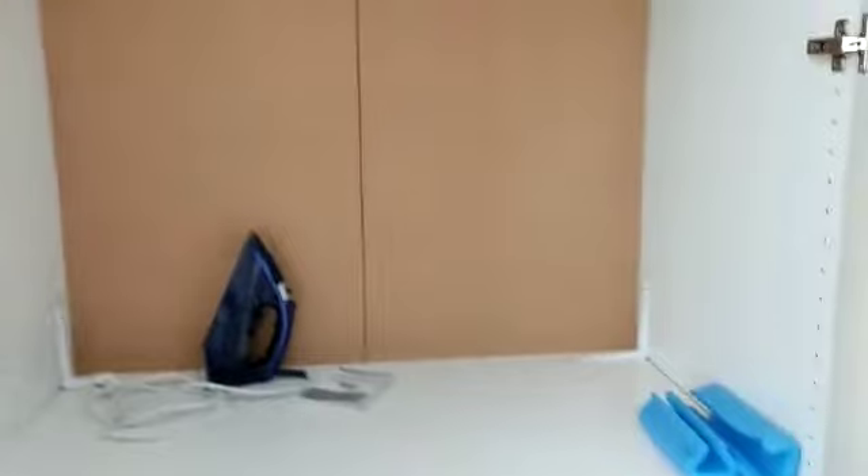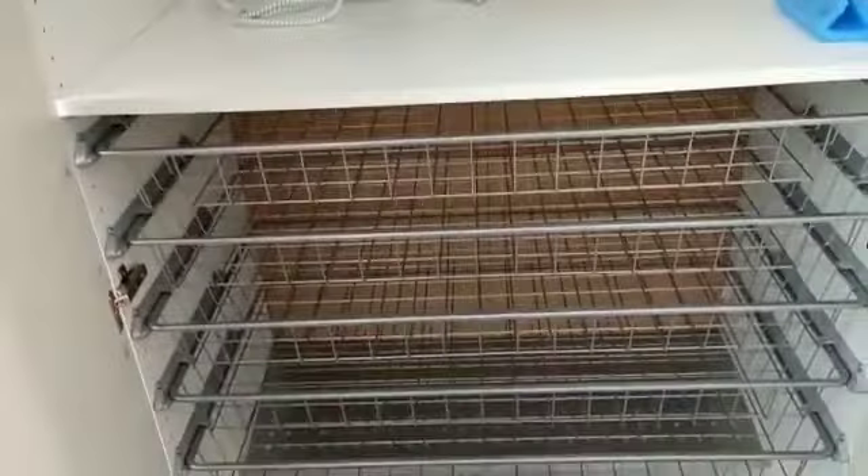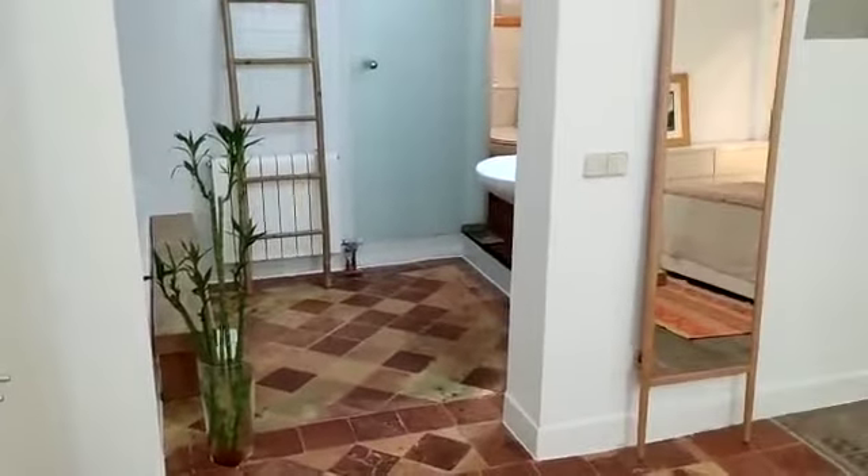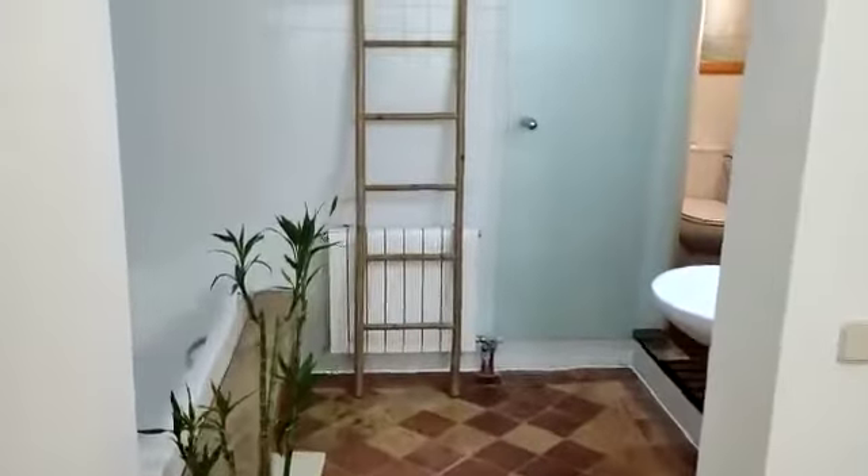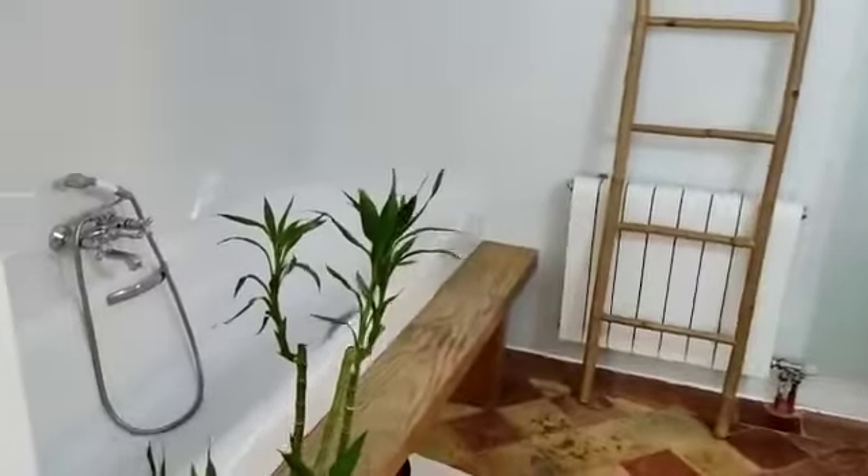This is the wardrobe area. You have a laundry basket, a rack for your clothes, some wardrobe racks for when you wash your clothes, and two big wardrobes — very spacious. You have an iron to iron your clothes, some hangers, and some more storage. You have the first wardrobe and the second one next to it, and also a little mirror here — very nice and convenient.